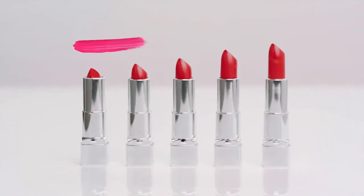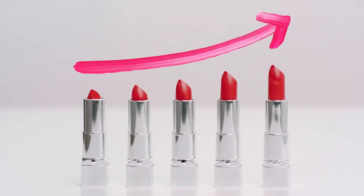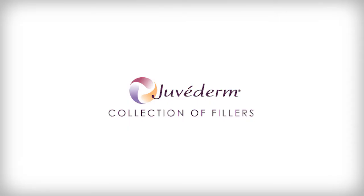Your lips are as unique as you are — a signature feature that helps you express yourself and make your mark on the world. Which is why lip injections have shown staggering growth since 2000. How can the products in the Juvederm collection help you make your mark?